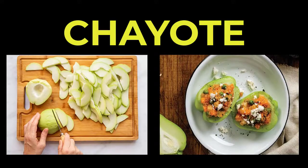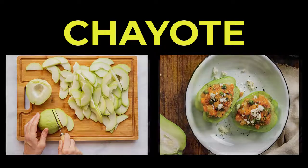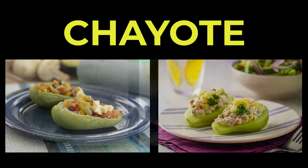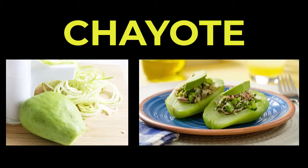Chayotes can be prepared in any way suitable for summer squash. They can also be split, stuffed, and baked like acorn squash, or used raw in a salad. Because of its mild flavor, it requires assertive seasonings.